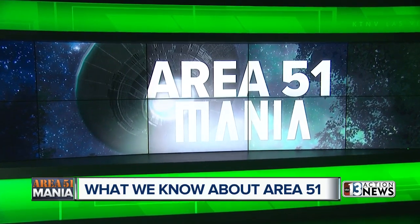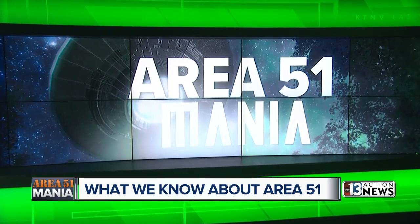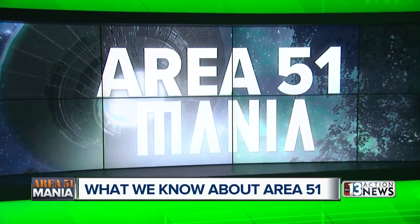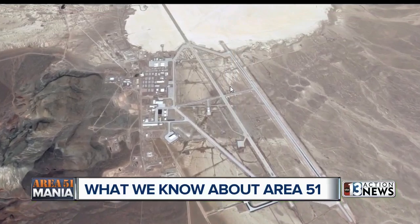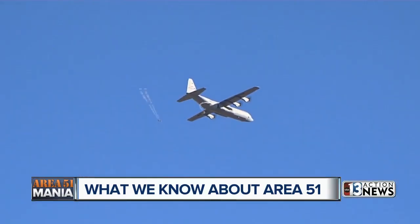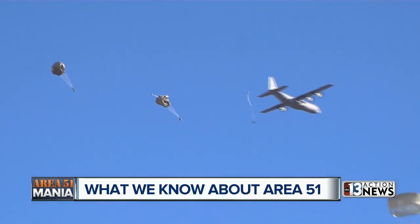There is still, of course, so much that we don't know about Area 51, but there are a few documented facts. Officially, it's called the Nevada Test and Training Range, providing realistic battle space to conduct tests and train military forces.